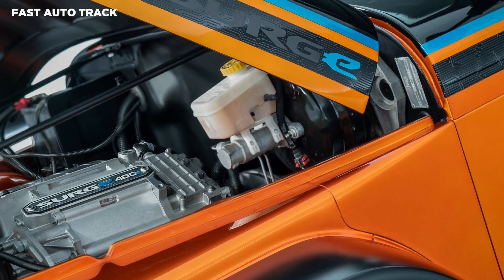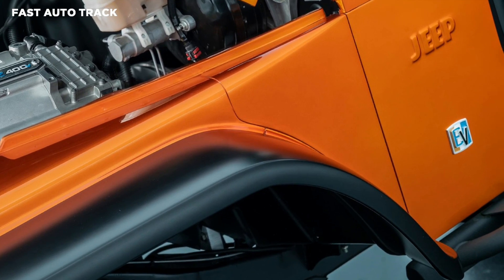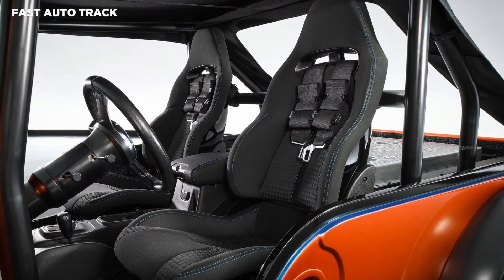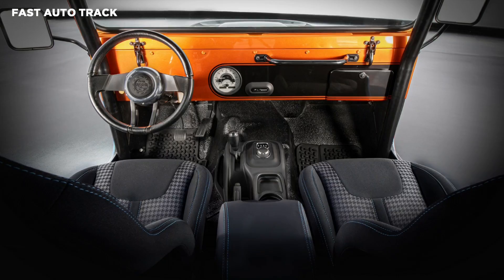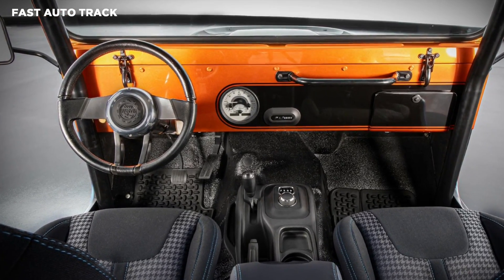Other highlights include Wrangler JK Rubicon bumpers, a warn winch, and surf blue tow hooks. They're joined by LED headlights, a retro-inspired EV badge, and a charging port behind the driver's door. The model also has rock rails, skid plates, and an eye-catching copper canyon exterior with gloss black and surf blue accents.